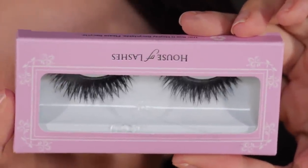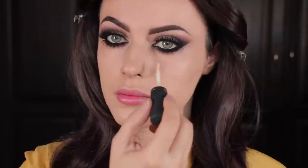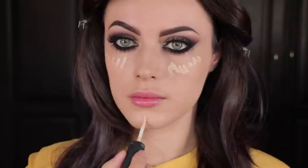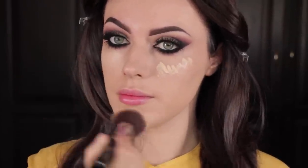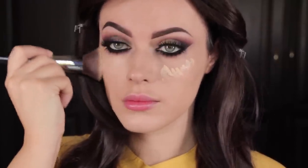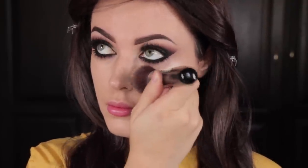Now I'm going to apply some lashes — these are Starlet by House of Lashes. On the bottom, I'm going to apply these ones by Flutter Lashes. Once I'm done applying the lashes, I'm going to highlight underneath my eye to brighten it, and the center of my chin a little bit. I'm using MAC concealer for this, and then I'm going to take my foundation brush and just buff that into the skin. You can see how it's nice and highlighted.